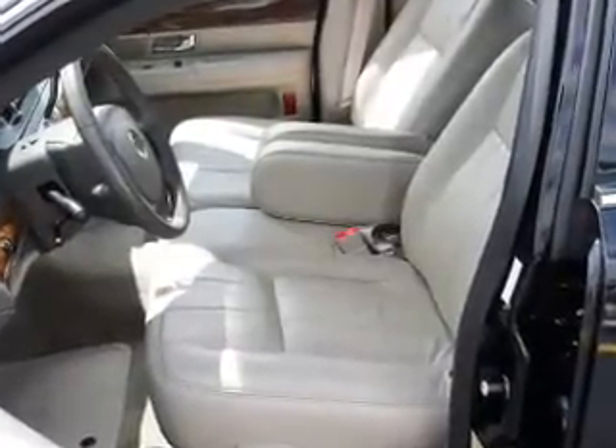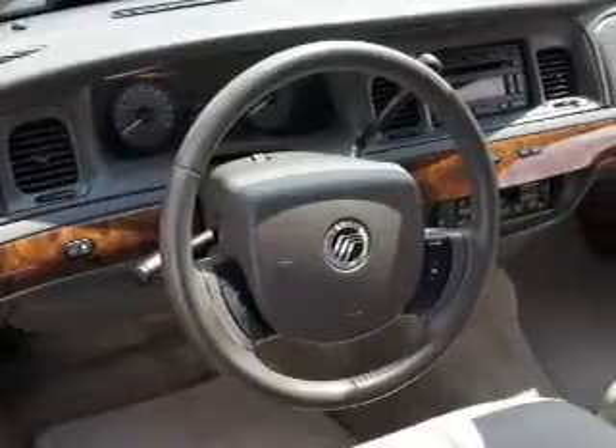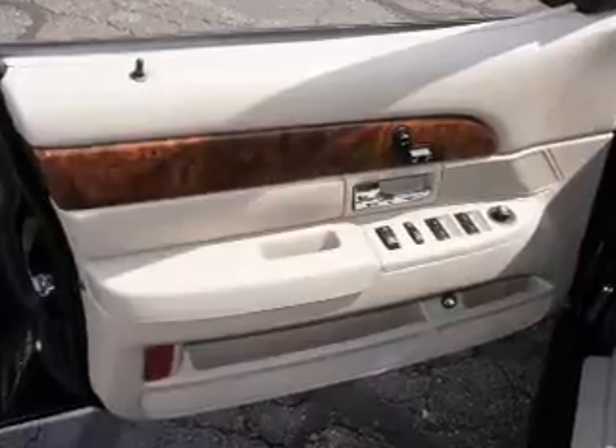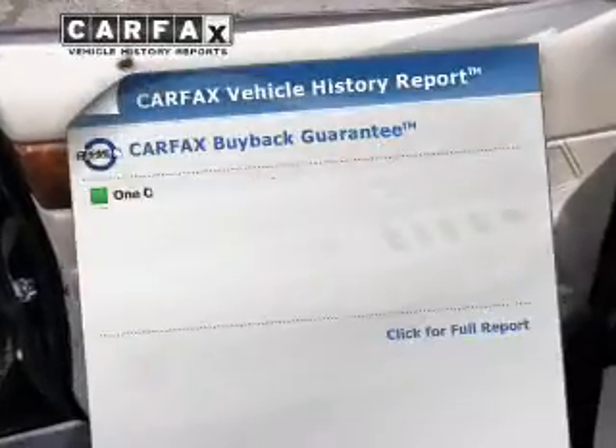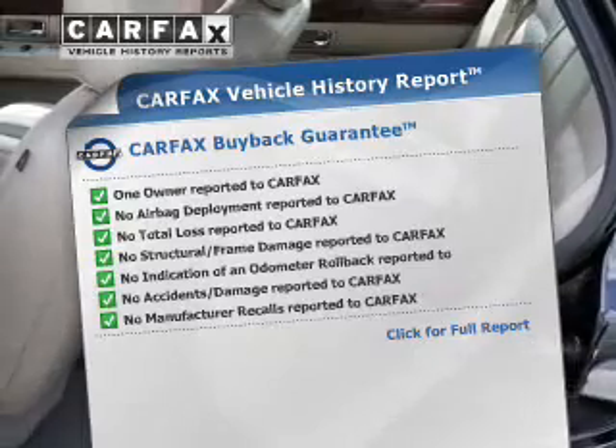With a powerful eight-cylinder engine connected to a smooth-shifting automatic transmission, premium wheels give a more luxurious look. The anti-lock braking system will keep you safe on the road. Know the history on this ride and greatly reduce your buying risk with the included Carfax Vehicle History Report.